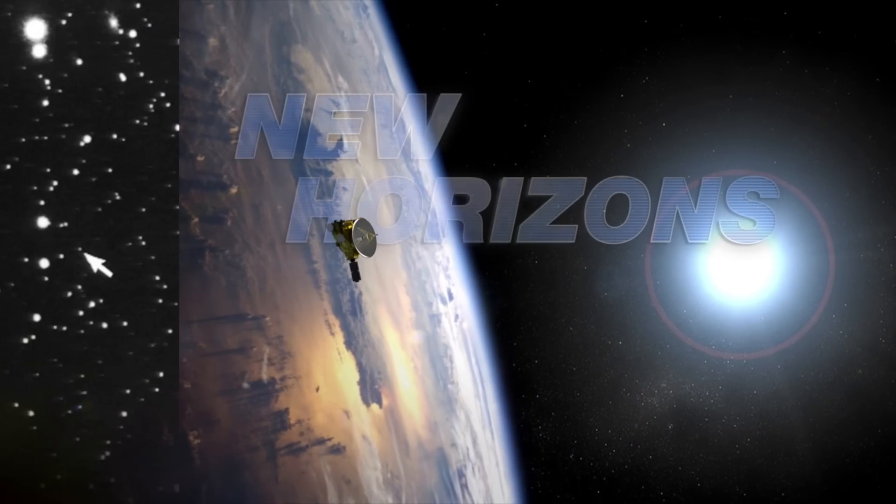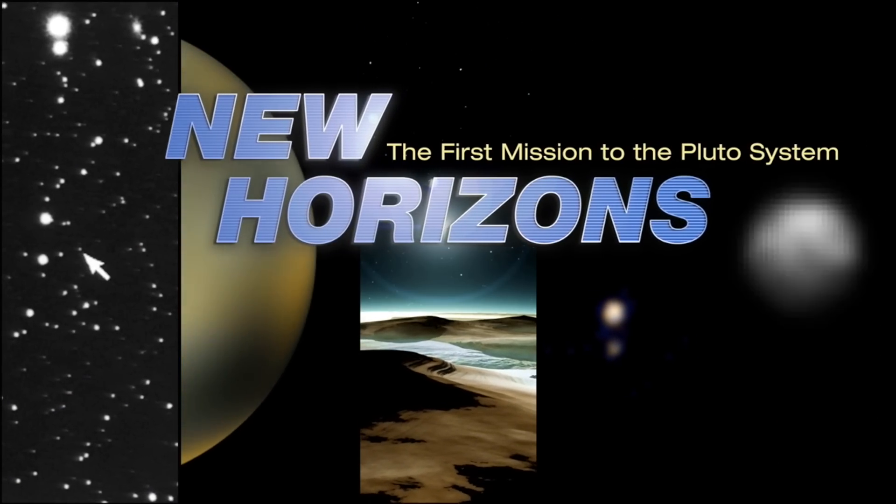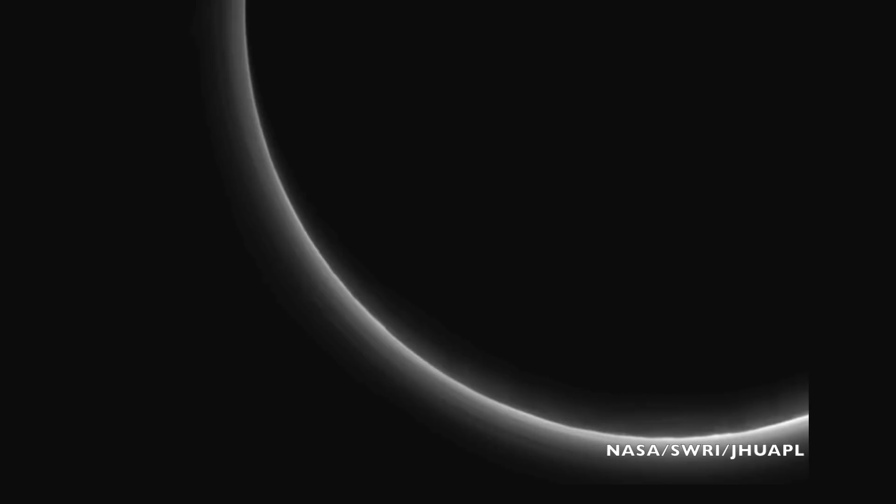Backlit Pluto with the haze illuminated by the Sun is beautiful, but also really puzzling. This is Pluto in a Minute. It might be one of the most striking images to come from the New Horizons mission yet — this image of Pluto backlit by the Sun showing a clear haze surrounding the planet. It's amazing!